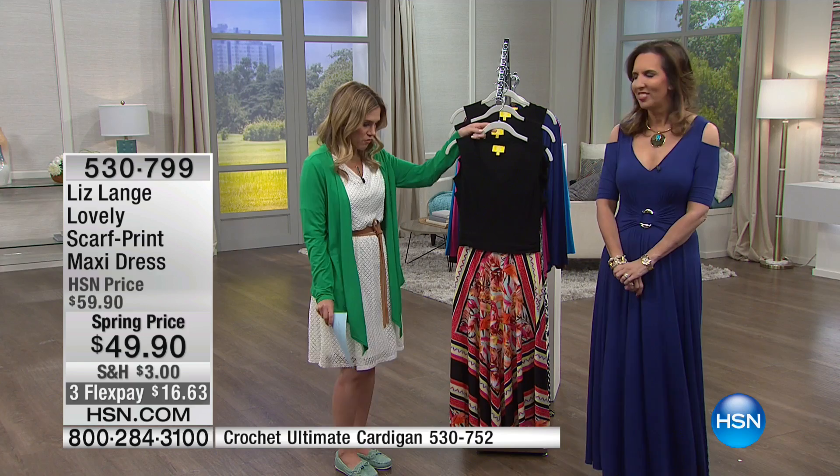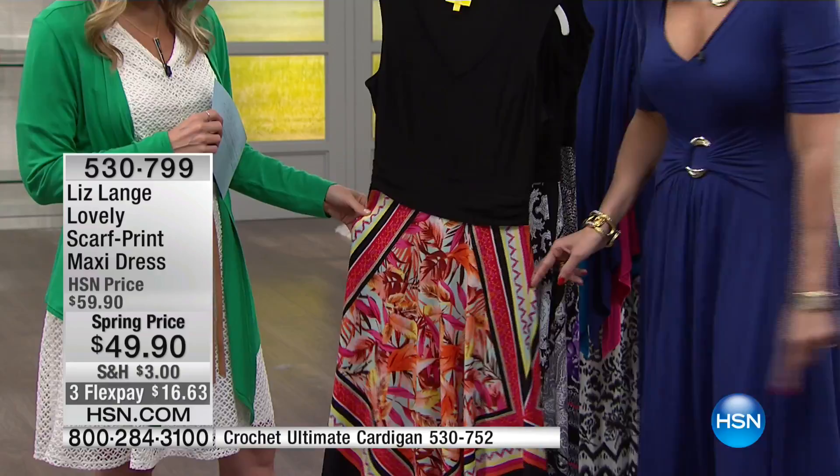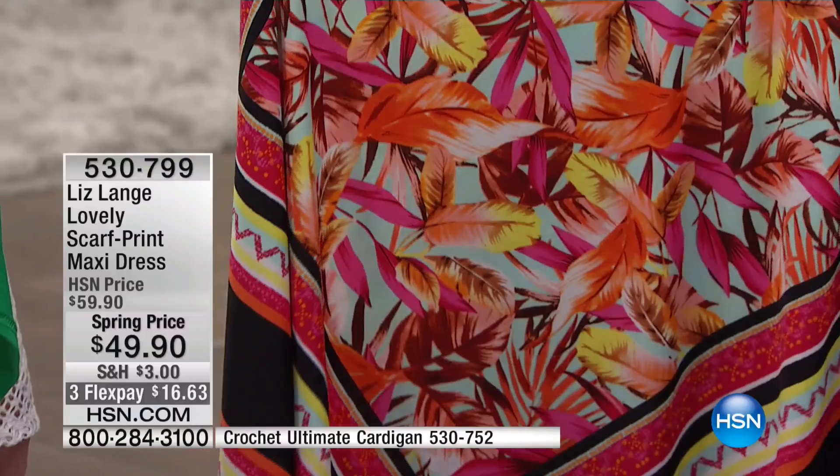So here are your three choices. The first one we're calling our garden floral print — you have lots of pops of corals, pinks, teals, and yellow. Look at that — isn't this gorgeous? It's almost tropical, so beautiful and so pretty.